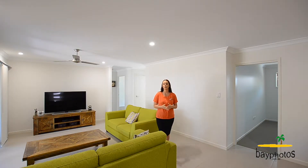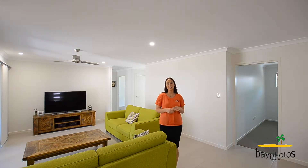Hi everyone, my name is Stacey with Whitney Real Estate in Hervey Bay and today I'm here to show you through this beautiful home.